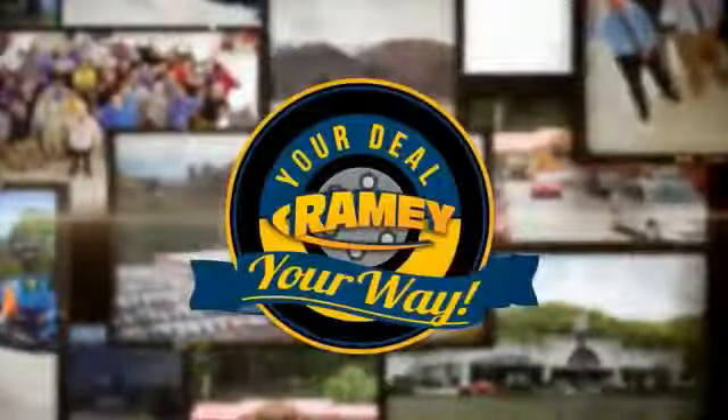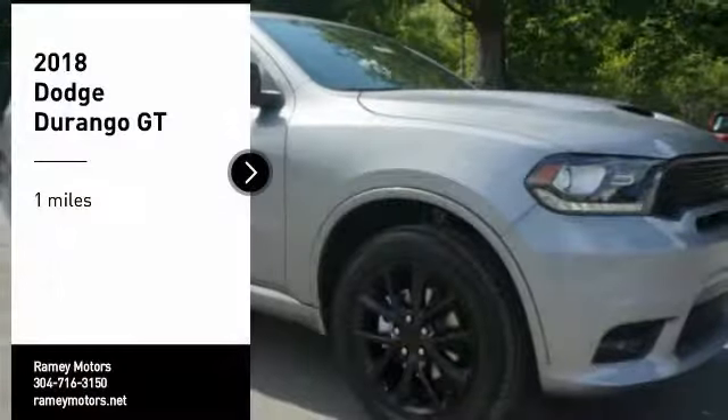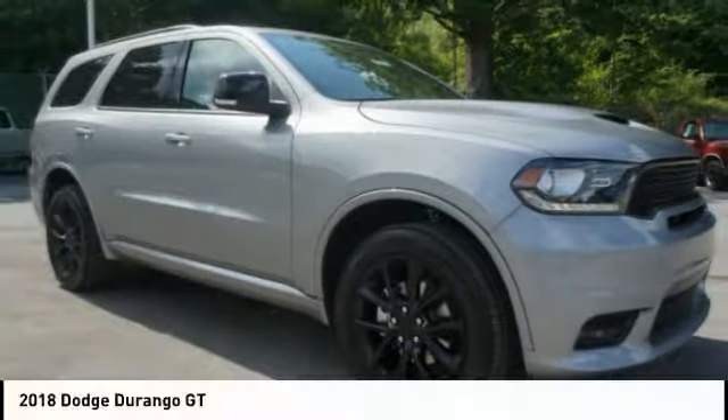Raining, it's your deal, your way. Stop by and take a look at the 2018 Durango.